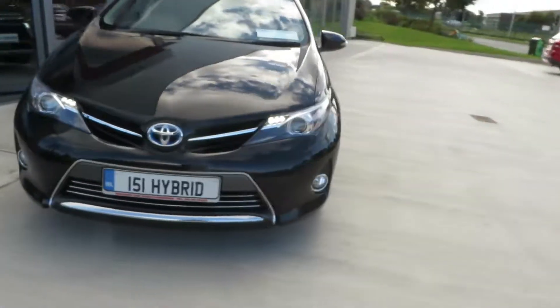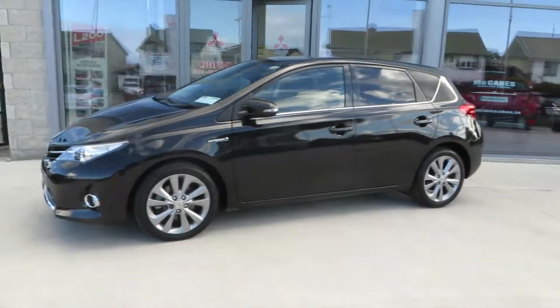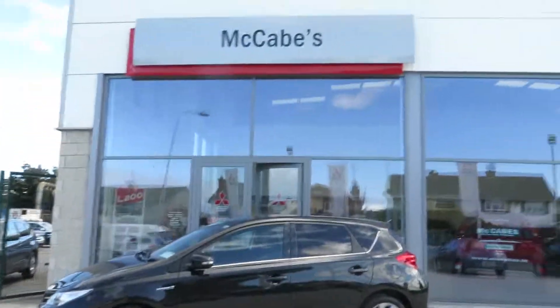If you're after an extremely clean 151 Toyota Auris Hybrid with very local miles, contact McCabe's Garage, the Noro Drogheda.